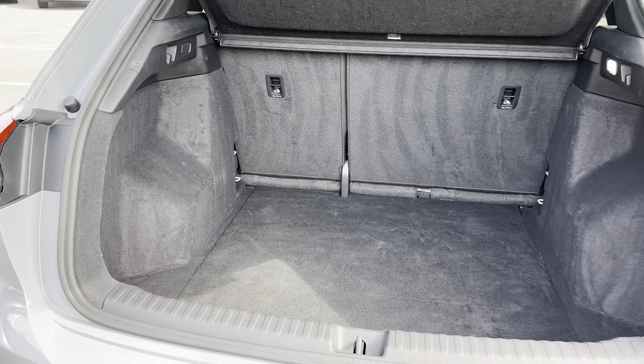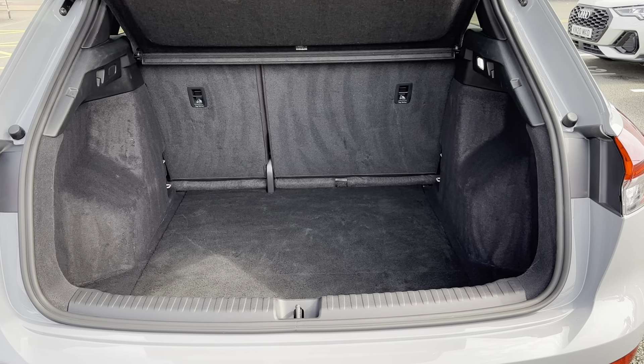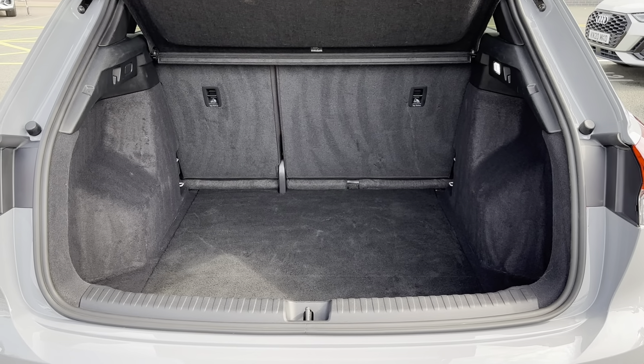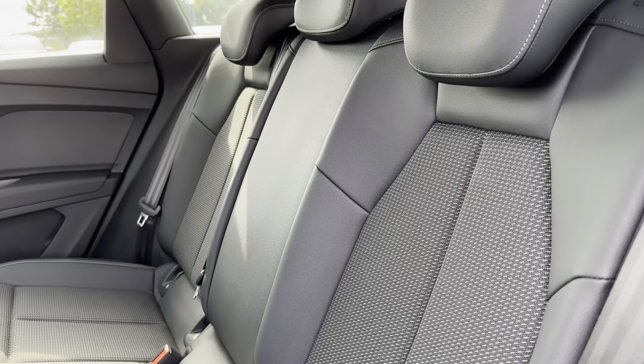When going away on holiday, or even items such as prams — if you do need any extra boot space, you can also fold the rear seats forward to give you an extended boot.